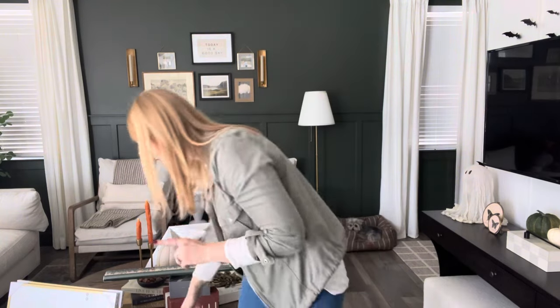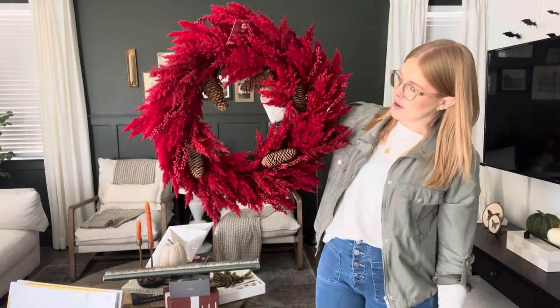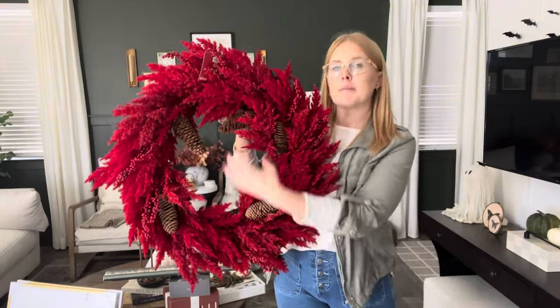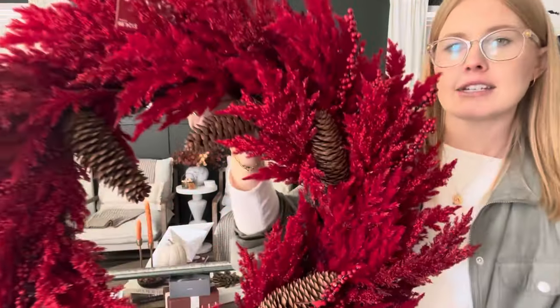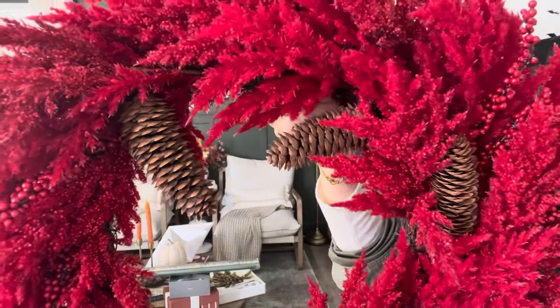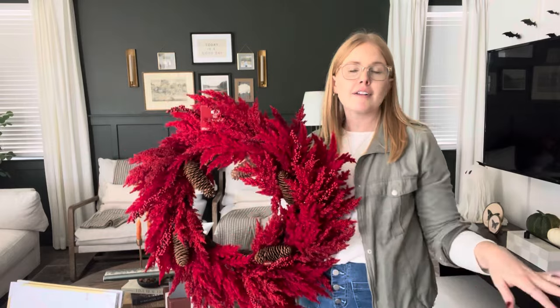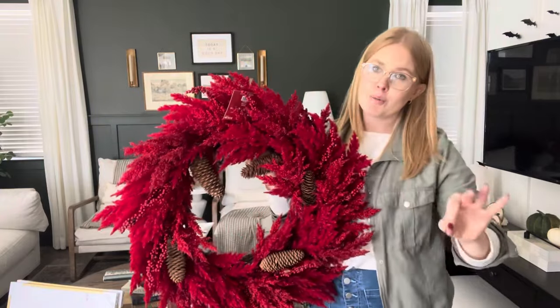Next on the list is Hobby Lobby, and I am so happy with some of these finds. First — is this not gorgeous? Look at how massive this wreath is! We got it at Hobby Lobby and the plan is to add some chiffon ribbon, possibly some gold bells. This is going to be a wreath for a pantry door. I love just how vibrant this red is with the pine cones — it's going to be a beautiful piece and a bold, festive pop of color.